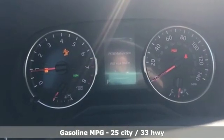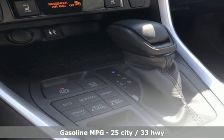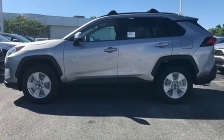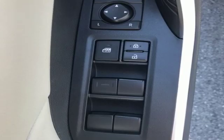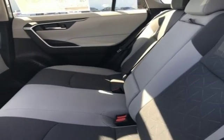Smart device navigation, power heated mirrors, dual zone climate control, rear parking sensors, doors and push button start proximity key, front heated bucket seats, automatic transmission, power sliding and tilting sunroof, electronic shift on the fly, and I-4 engine.